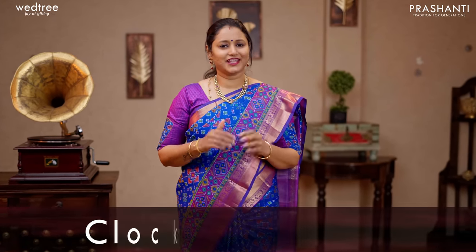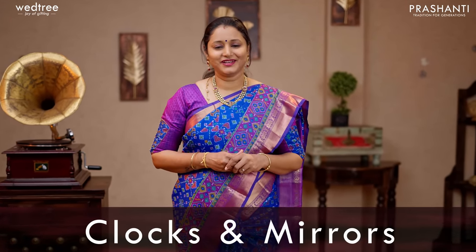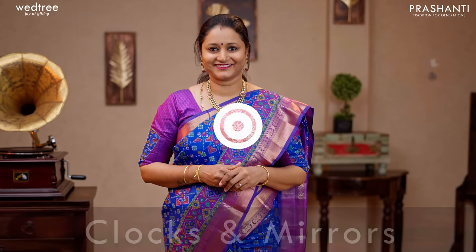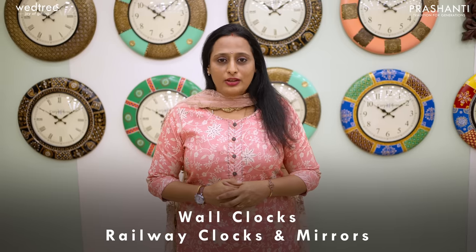With this we'll move on to the next segment — some very exclusive clocks and mirror collection from Vetri. Over to Shweta to take you through this collection. Thank you Brinda. Hello everybody, hope you are doing well. This is Shweta from Vetri. In this video, I will take you through our entire range of unique decorative wall clocks, railway clocks and mirrors.